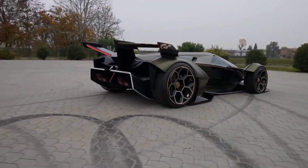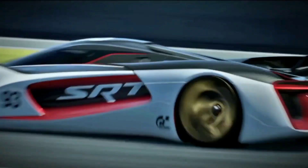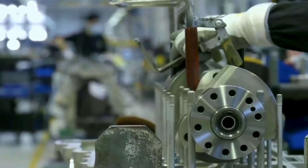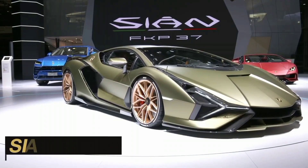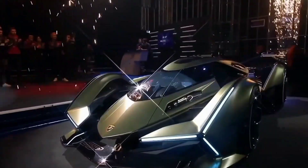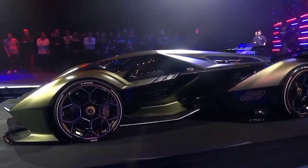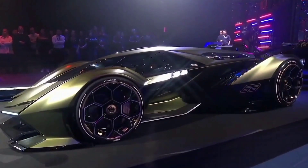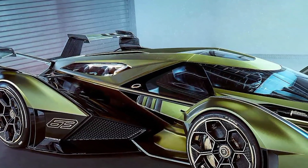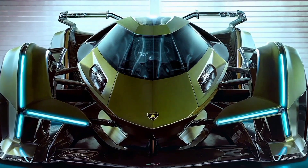Picture this: a car so sleek, so breathtakingly futuristic that it makes all other Lamborghinis look like mere doodles on a sketch pad. And the best part? It shares the same mind-boggling powertrain as the legendary Sián FKP37. The V12 Vision Gran Turismo is not just a car — it's a mind-blowing amalgamation of power, speed, and cutting-edge design.